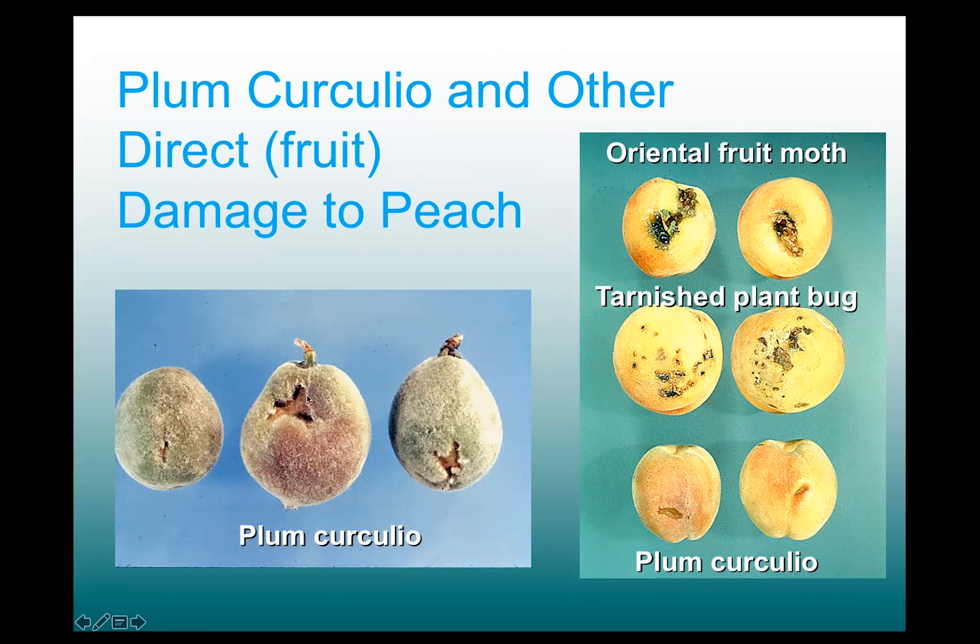That's fairly characteristic and difficult to confuse with other kinds of fruit damage, such as Oriental fruit moth, which is the key pest in peaches. Very serious damage because it's an internal feeder, and so you get these messy wounds that have gummosis and frass in the gum coming out of the wound at the side of the fruit.